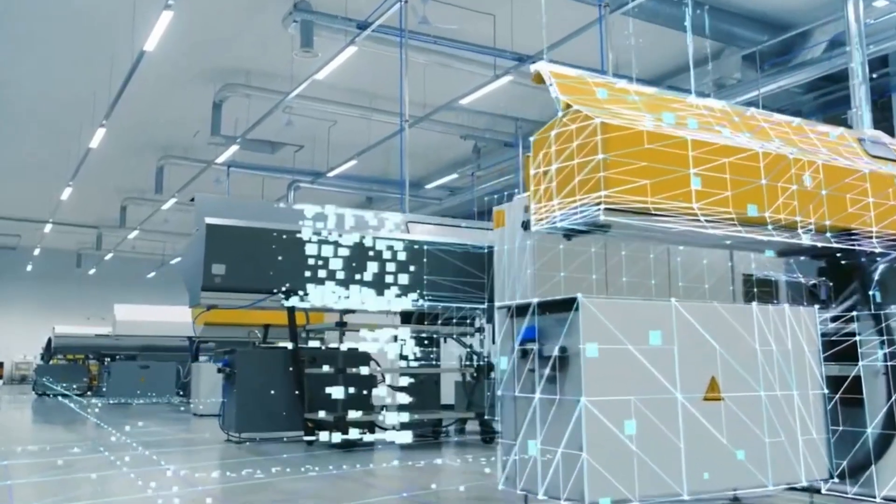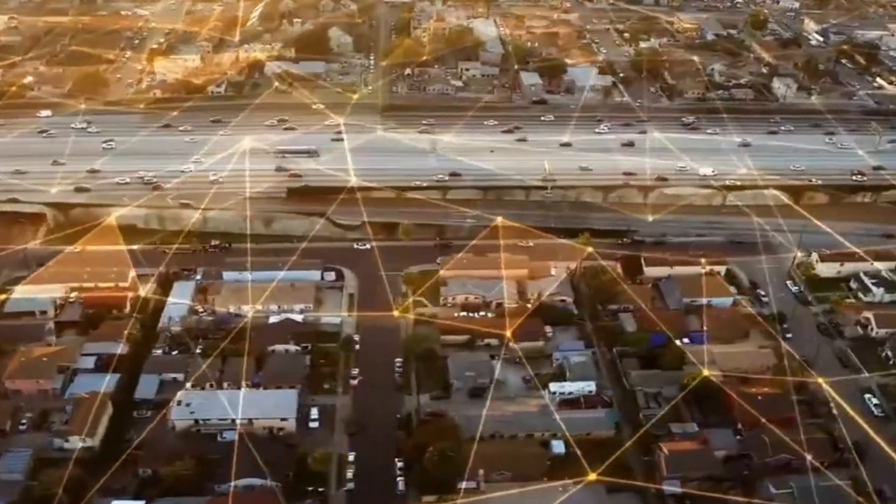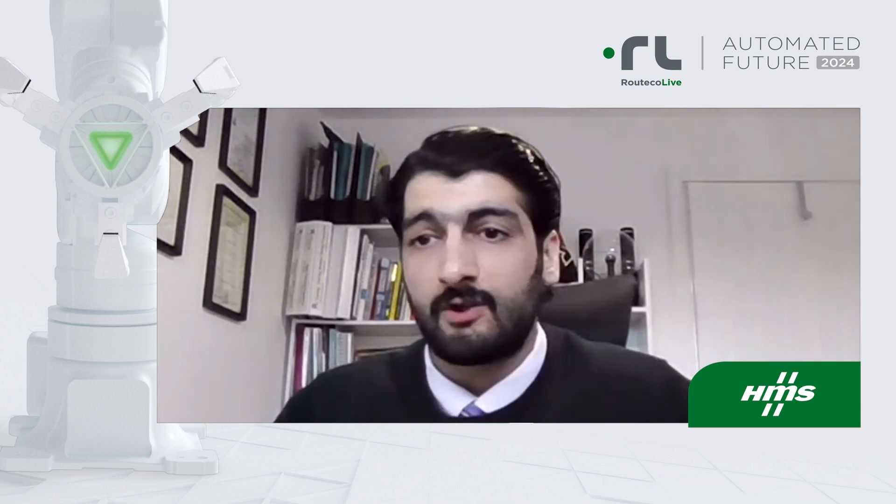Some of the driving factors that we will be talking about are globalization and digitalization, Industry 4.0 — which is also known as IIoT — access to machine information 24/7, energy savings and management, increased data integrity, and in addition to that, the cybersecurity factor.